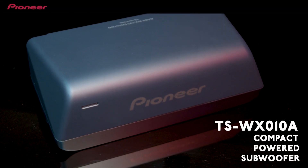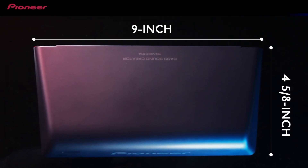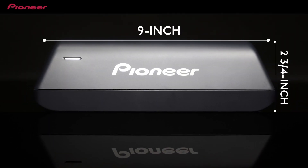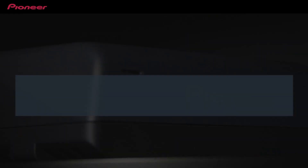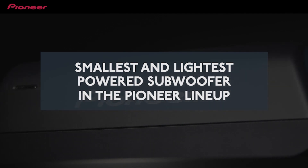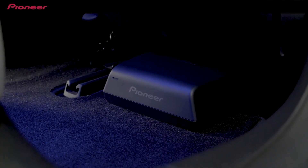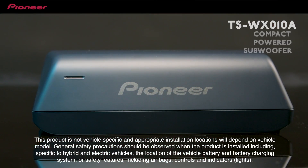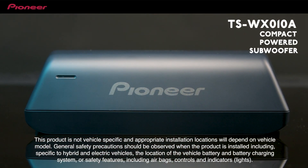This is Pioneer's TS-WX010A compact subwoofer. It's designed to be very small in size, yet still offer powerful, impactful bass for high sound quality, while also offering very low power consumption. It's a perfect fit for many of today's vehicles, including electric vehicles and hybrid vehicles, where space is at a premium but low power consumption is also a very high priority.